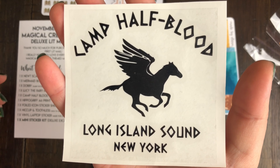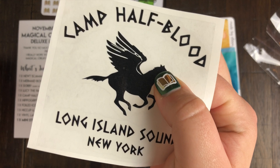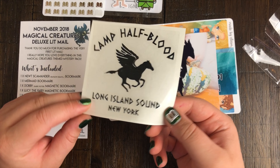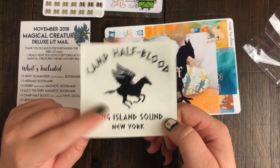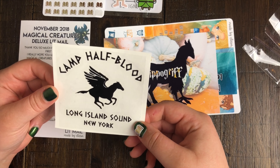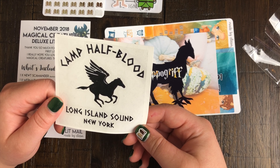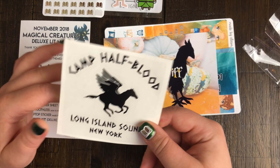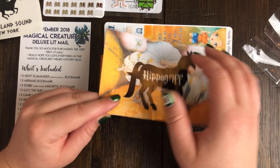I also got this really cute Camp Half Blood sticker, which is a vinyl decal as well. It's not recommended to be put on a car, but you could put it on a drink bottle, your planner, or your laptop. If you've read Percy Jackson you'll understand the reference, and if you haven't I'd recommend it - it's a pretty chilled-out read, something you can just enjoy with a cup of tea on a rainy day.